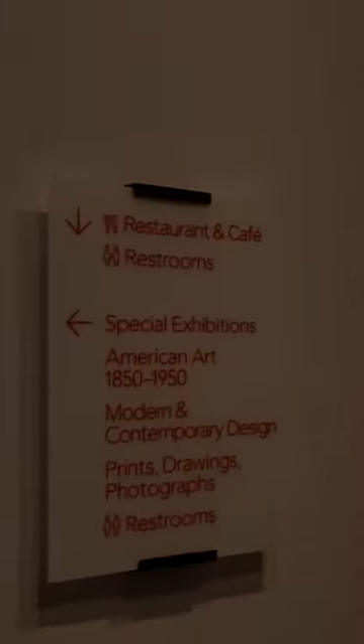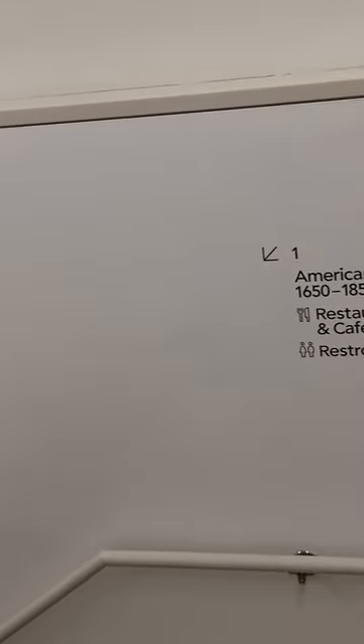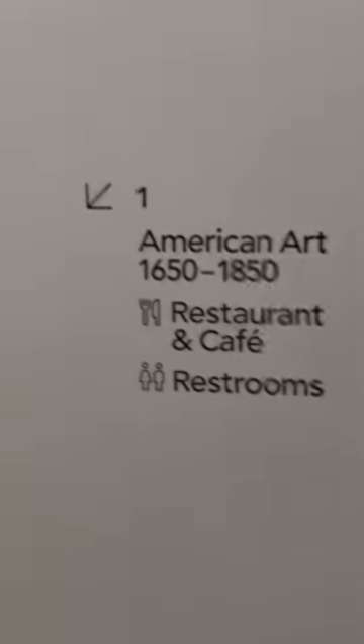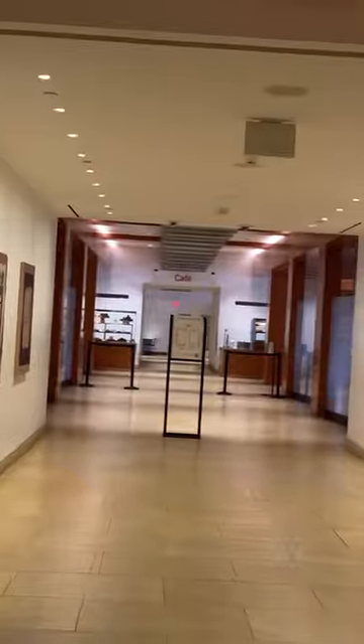Here we go down here — even though it doesn't say, go down here. Here it is: American art, that's the arrow. So we're going to go down here. Now the American art section is right across from me, near the cafeteria. Today's July 21st, it's a Sunday, 2024. There's American art, and there's the cafeteria and the gift shop.